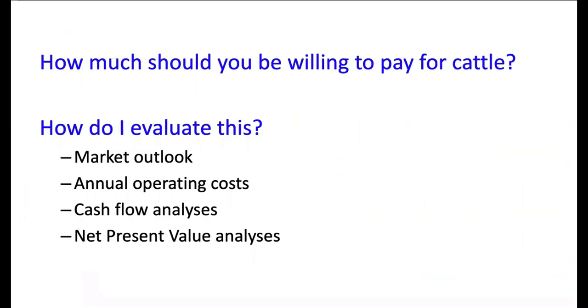How much should you be willing to pay for cattle moving forward? Consider your market outlook, annual operating costs, and cash flow standpoint. Some people use net present value analysis — there are online tools to calculate what you may want to pay for females. When looking at restocking options, there are many different choices. On our beef.tamu.edu website there's a publication by Ron Gill, Stan Beavers, and Bill Pinchett on evaluating placement female alternatives, listing about 15 different groups of females with pros and cons.